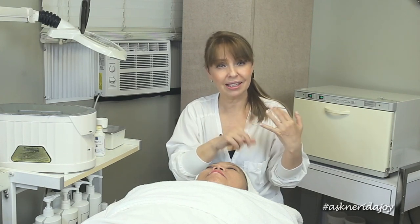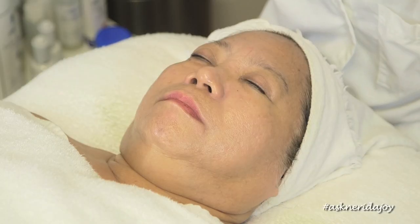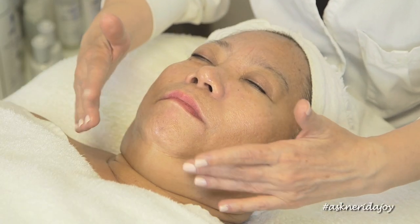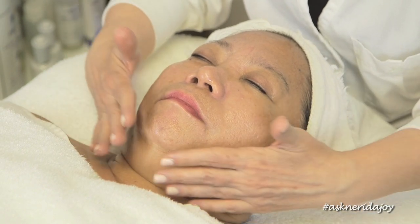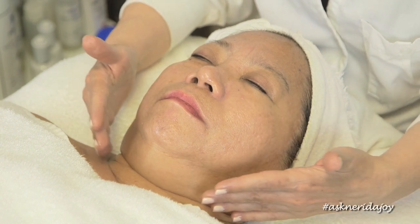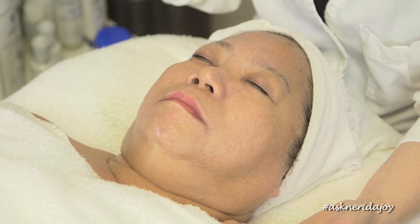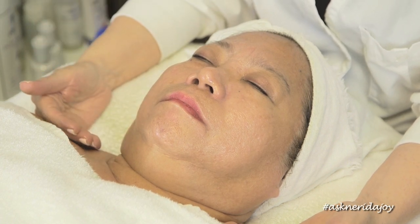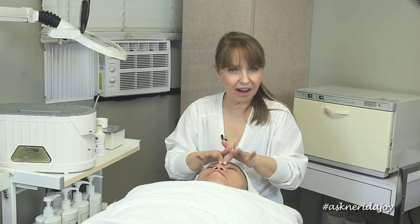When your client comes back in, you can see number one that they've been using it, and number two, if you've given them everything they shouldn't be surface dry. If you're working on pore size, you should notice an improvement. If you're working on the neck like we are with Estrella, you should see that the tone is doing better. It's your responsibility to keep up with your client and do the best you possibly can for them.